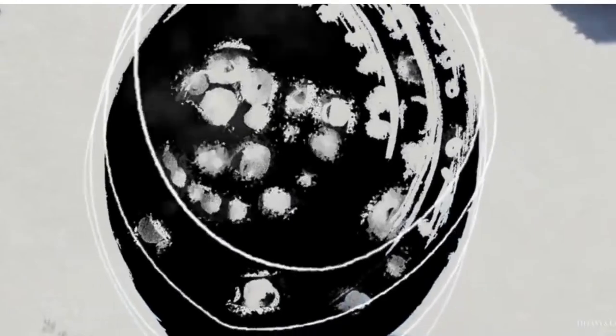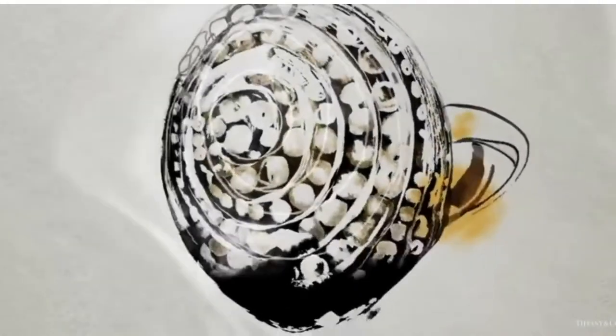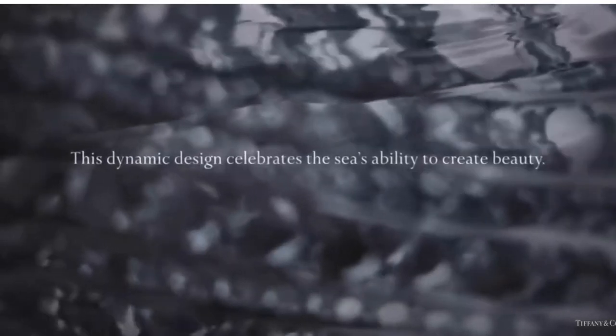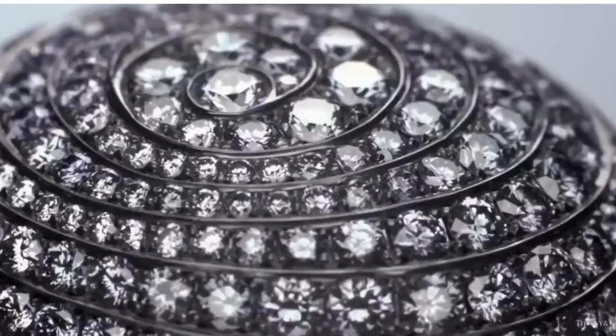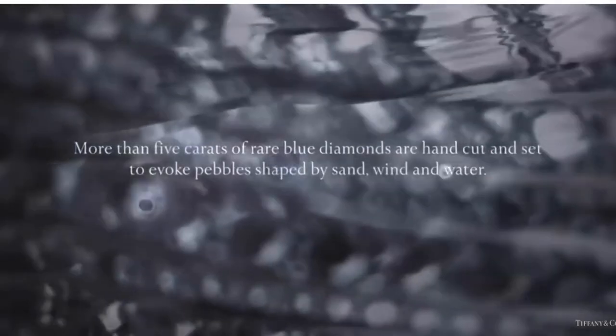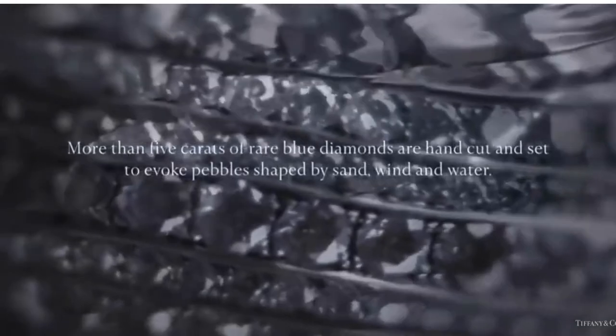This dynamic ring from the 2015 Blue Book collection celebrates the sea's ability to create beauty. More than five carats of rare blue diamonds are hand cut and set to evoke pebbles shaped by sand, wind, and water. This is one of the most magnificent diamond rings in the Art of the Sea collection.